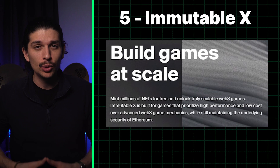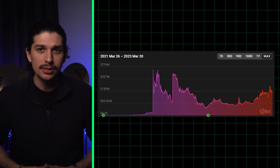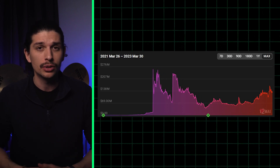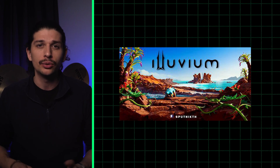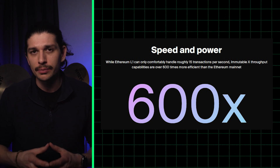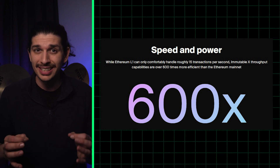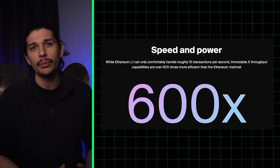Then we have Immutable X — a roll-up with a focus on NFTs and gaming, with a TVL of just over 130 million dollars. Popular games on Immutable X include Illuvium and Gods Unchained. Immutable claims throughput 600 times greater than Ethereum's, which is actually key to the NFT microtrades that are essentially the foundation of Web3 gaming.